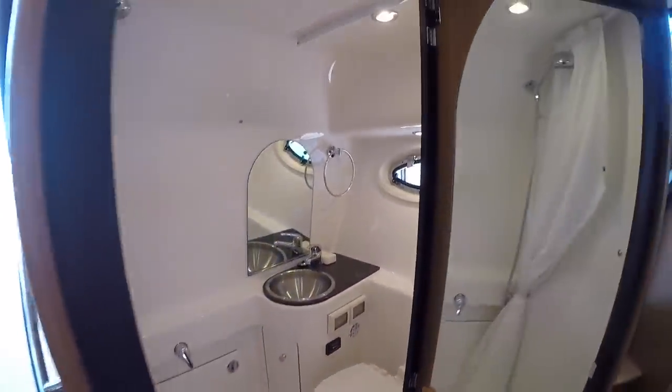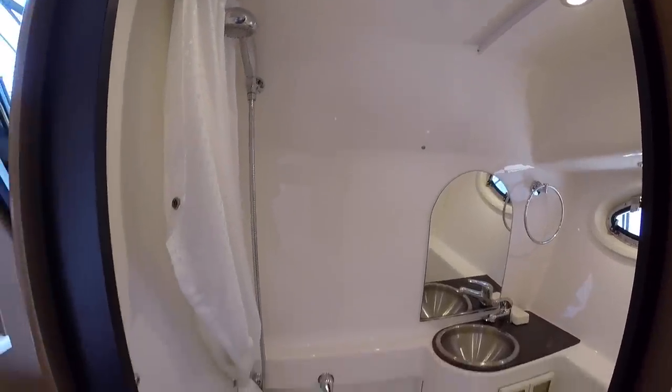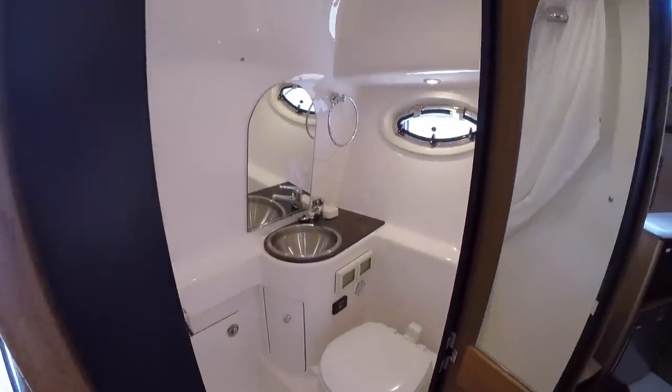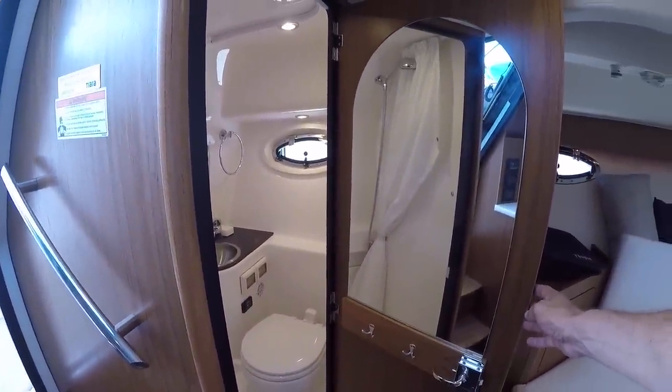For a boat of this size, it's the biggest 31-footer you'll ever see, and beautifully constructed. Here's your head — you have a separate shower with its own little curtain that closes it off, a Vacu-flush head, sink, porthole, lots of light, and towel hooks on the door with a mirror.